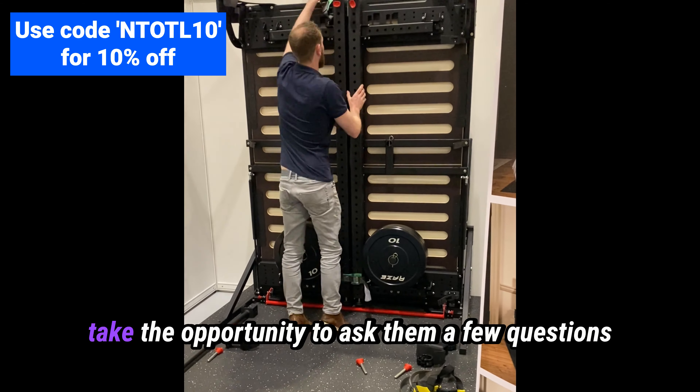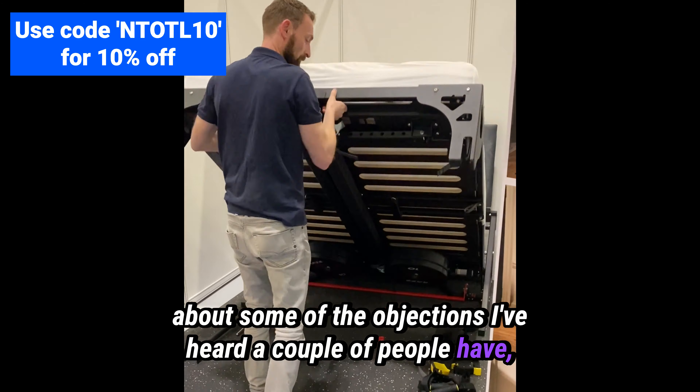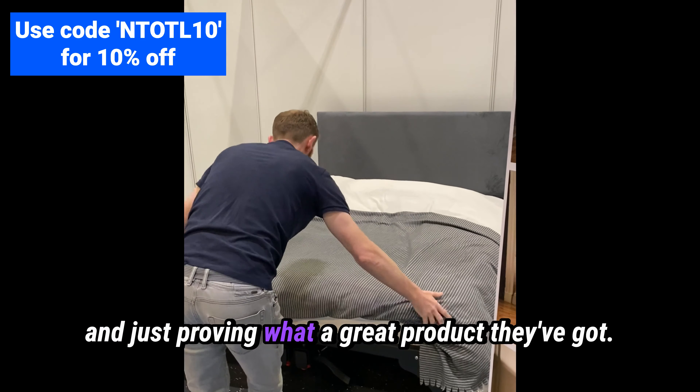Whilst I was there, I wanted to take the opportunity to ask them a few questions about some of the objections I've heard from people. They do a great job of challenging these objections and proving what a great product they've got.